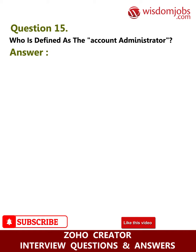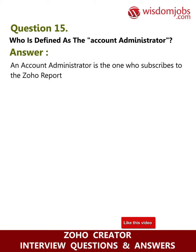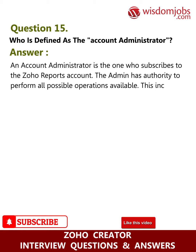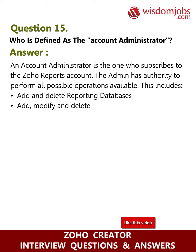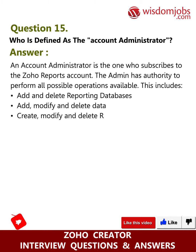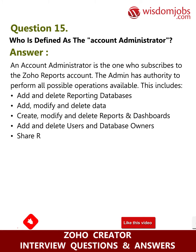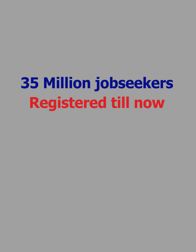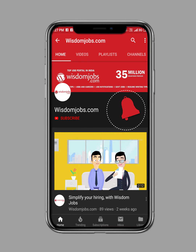Question fifteen: who is defined as the account administrator? Answer: An account administrator is the one who subscribes to the Zoho Reports account. The admin has authority to perform all possible operations, including: add and delete reporting databases; add, modify, and delete data; create, modify, and delete reports and dashboards; add and delete users and database owners; share reports and data to users; and upgrade or downgrade the Zoho Reports account.